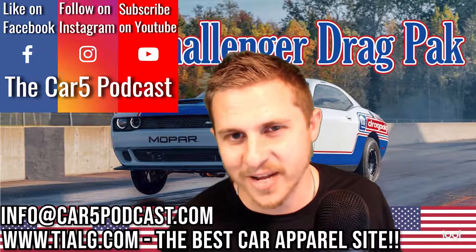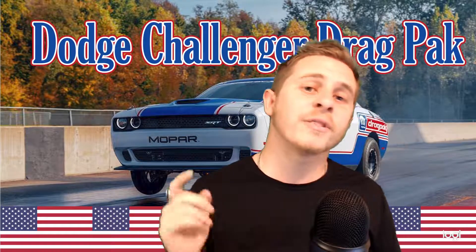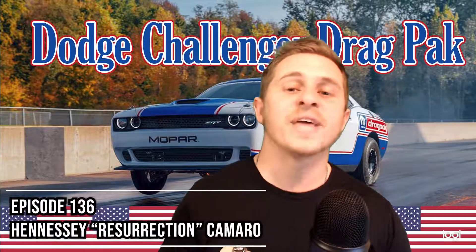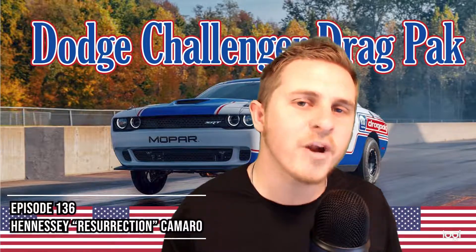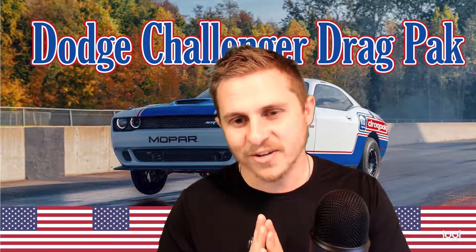Don't forget to check out episode 136, where we're going to be talking about Hennessey and how they've created a brand new Camaro that will be joining the Exorcist lineup. Thank you so much everyone for tuning in — please remember to drive safe and have a fantastic evening.